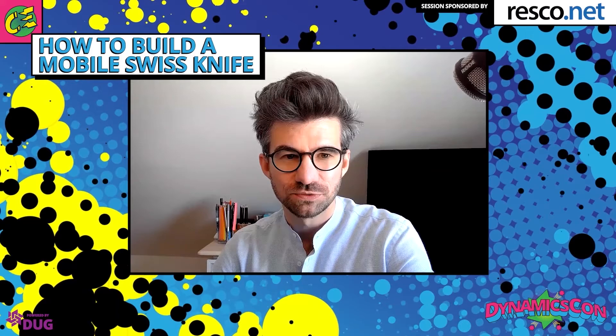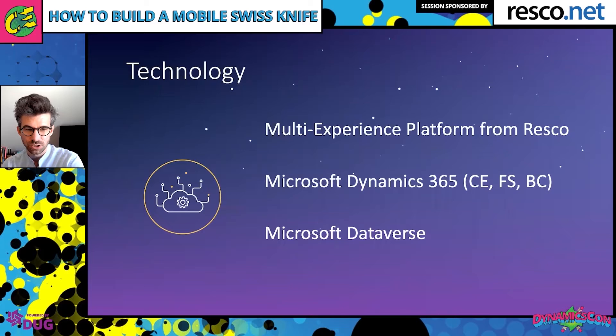Based on those principles, I present the Resco Smart Worker — our aspiration to make sure companies have the smartest workers possible. We believe we can achieve it by combining the best software, hardware, and knowledge together to create one experience that helps elevate their game. Let's look at the different elements of the successful smart worker, starting with technology.